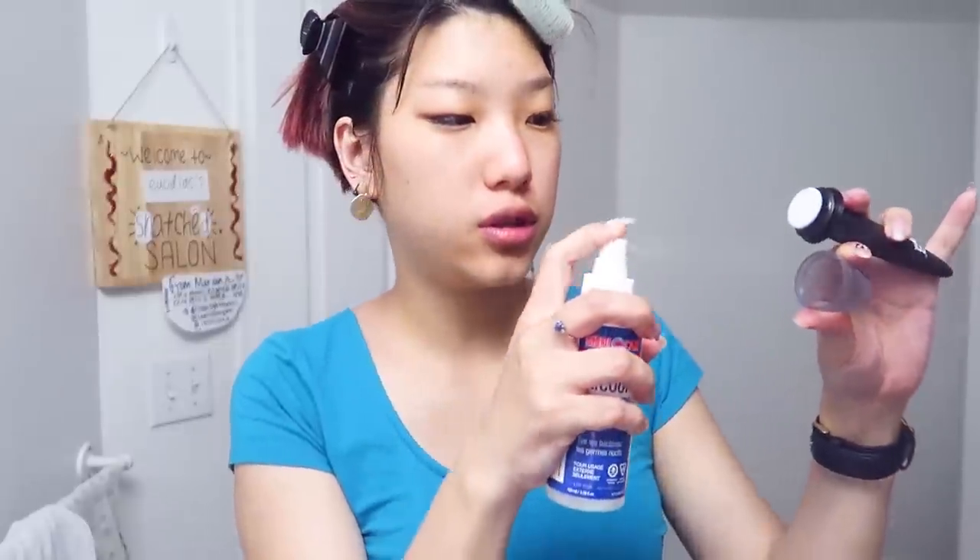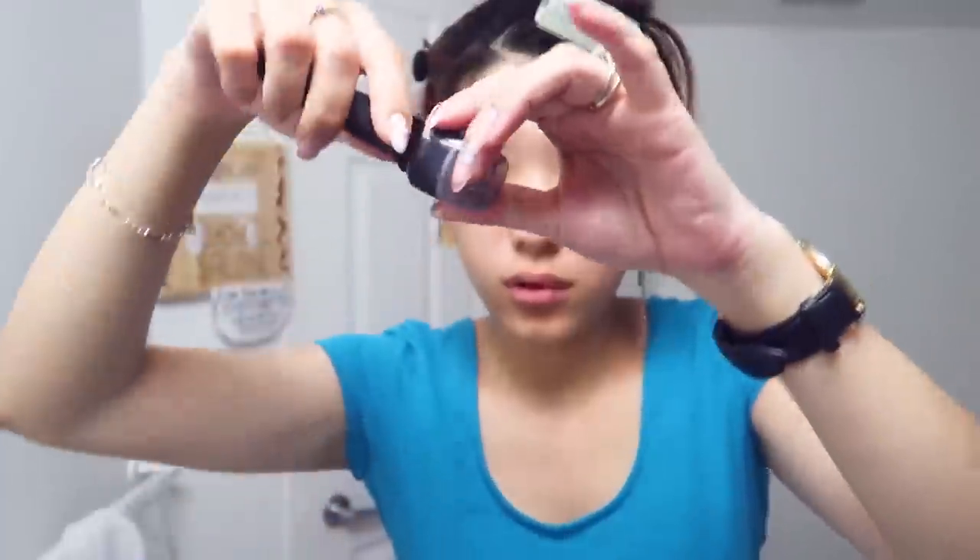Before poking my face with needles I'm going to sanitize the needles. It comes with a cap where you can flip it over, put in rubbing alcohol to kill bacteria and sanitize your needles inside the cap. You wait about five minutes for all the needles to be sanitized to make sure you're not going to get infections when you're poking your face.